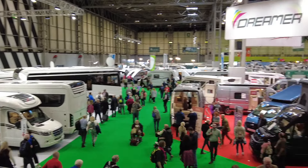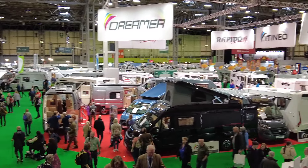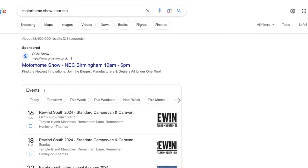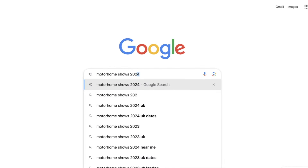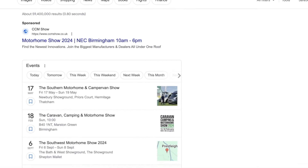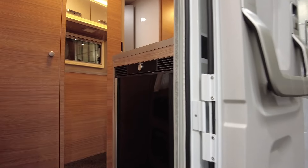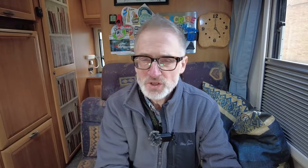Best places to look for a motorhome are motorhome shows and dealer showrooms. You can Google 'motorhome shows near me' or 'motorhome shows 2024' to get an idea of when and where they are. The more motorhomes there are in one place, the more choice you have — you can wander around inside them and get a feel for what you like. You can also rent one and go on a week or weekend holiday to see if you like this type of holiday before you part with your hard-earned cash.